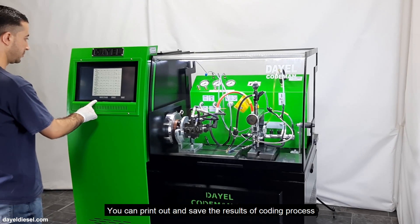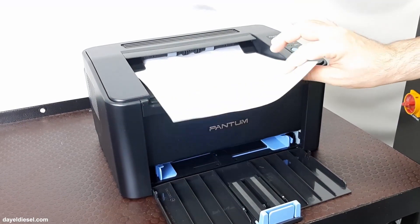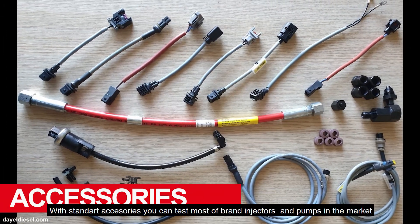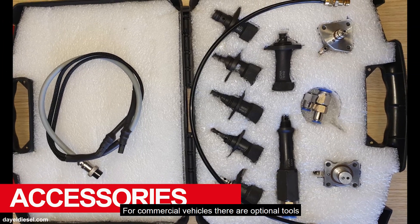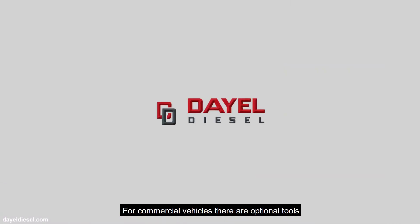You can print out and save the results of the coding process. With the standard X-series you can test most brand injectors and pumps on the market. For commercial vehicles, there are optional tools available.